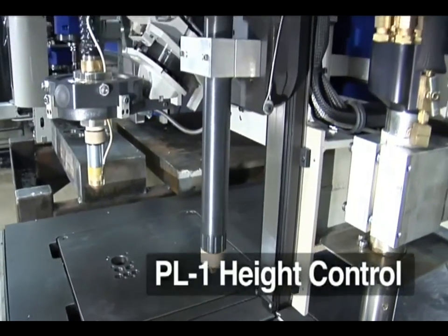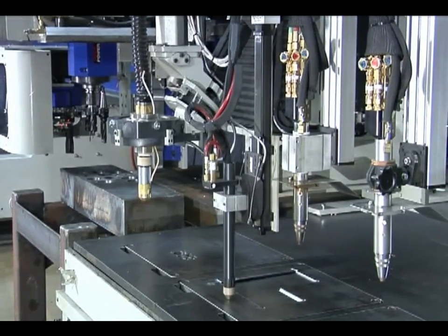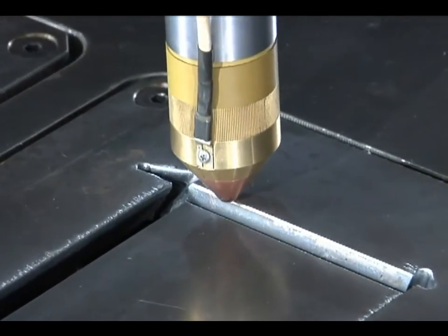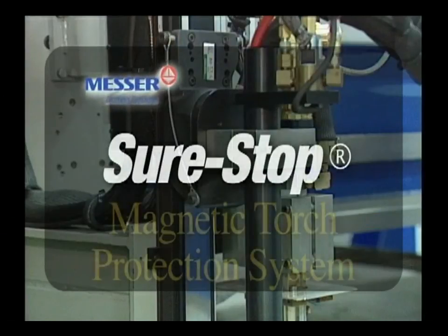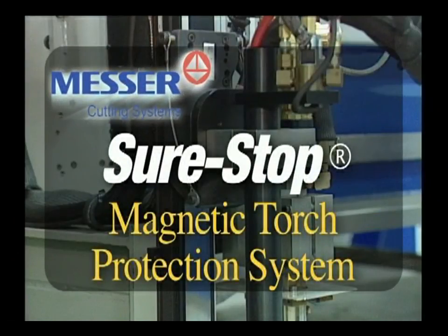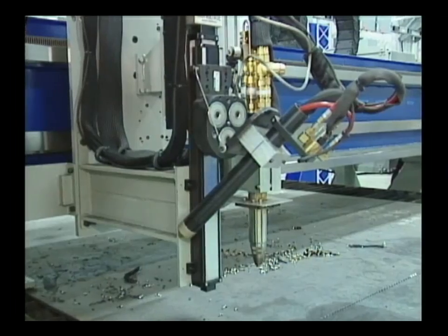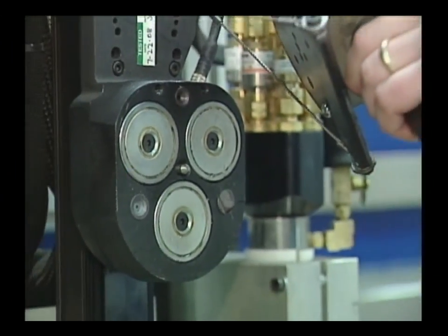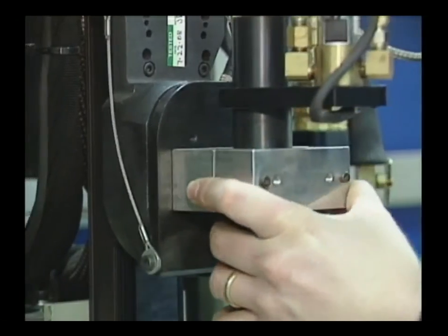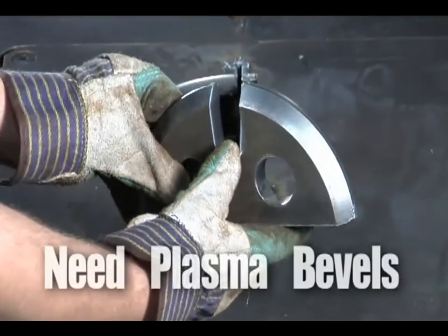The TMC4500ST uses our PL1 plasma torch height control for the plasma torch, which operates at 880 inches per minute slide speed. Torches can be outfitted with Messer's patented SureStop magnetic torch protection system, which holds the torch rigidly in place while cutting. When a torch collision occurs, the machine stops and the process is shut off, protecting the torch from damage. Resetting is reliable and takes only a few seconds.